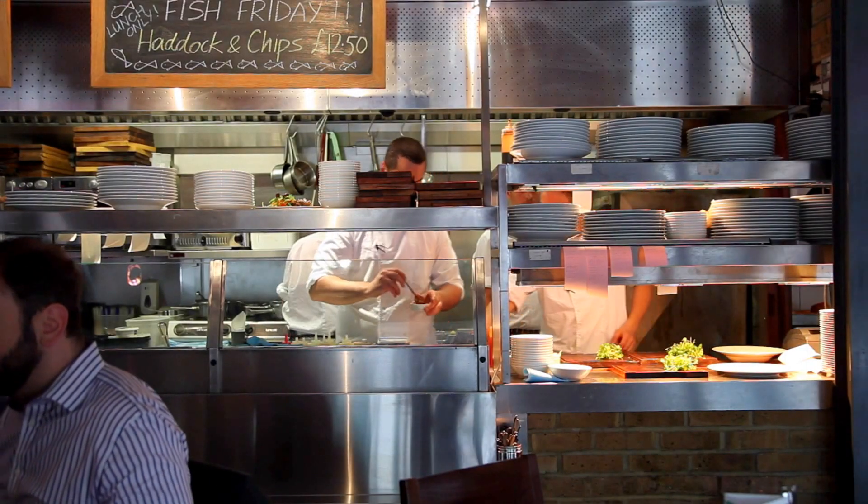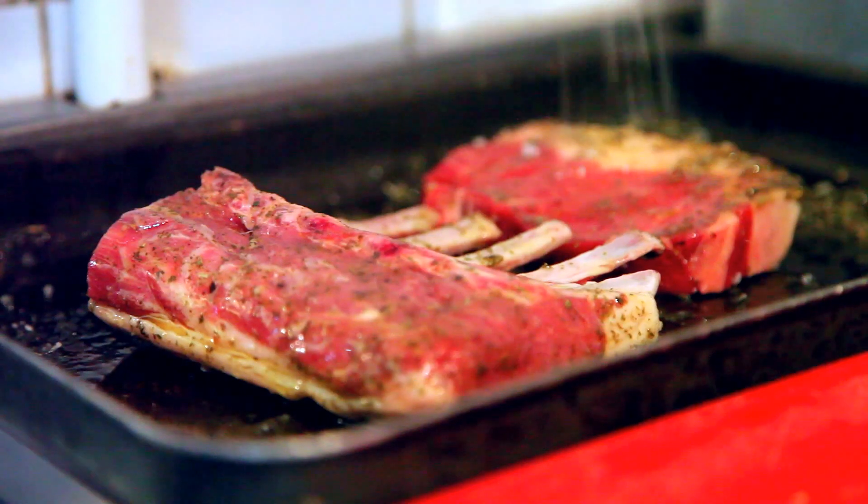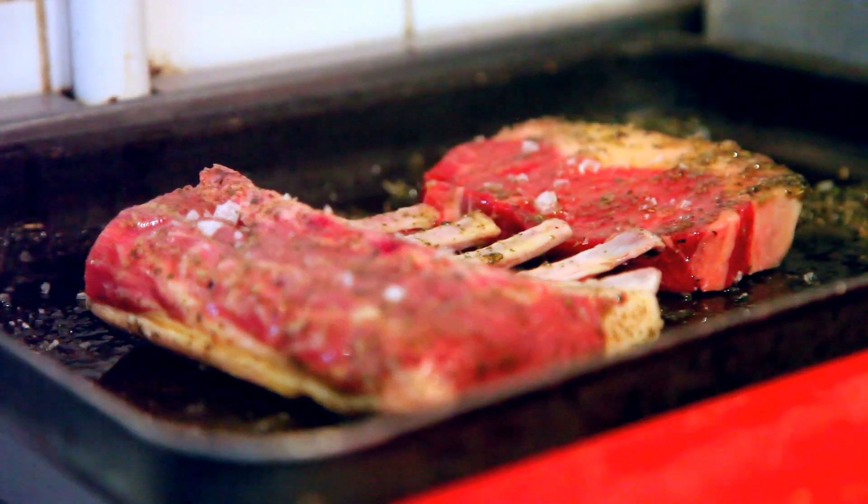Here at Vivit Bacchus, our menu features daily sourced quality seasonal ingredients from highly regarded producers. We take much pride in offering rare breed meats grilled to perfection.